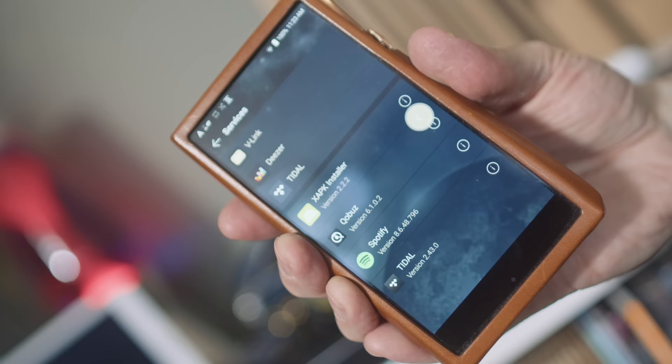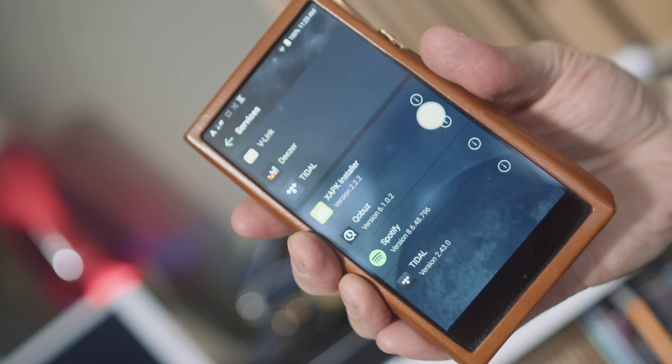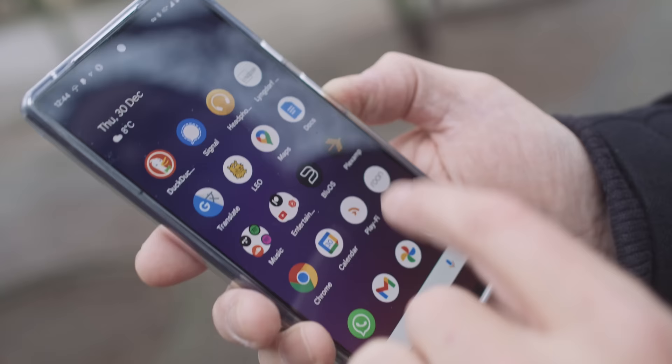My third requirement is that all portable audio systems I use must be able to do streaming services like Spotify, Tidal, Qobuz — but also something called Plex Amp. Plex Amp is an app which talks to my Plex server in my kitchen, and I can stream or download content from that server whether I'm here or out and about, in lossless quality whenever I want.